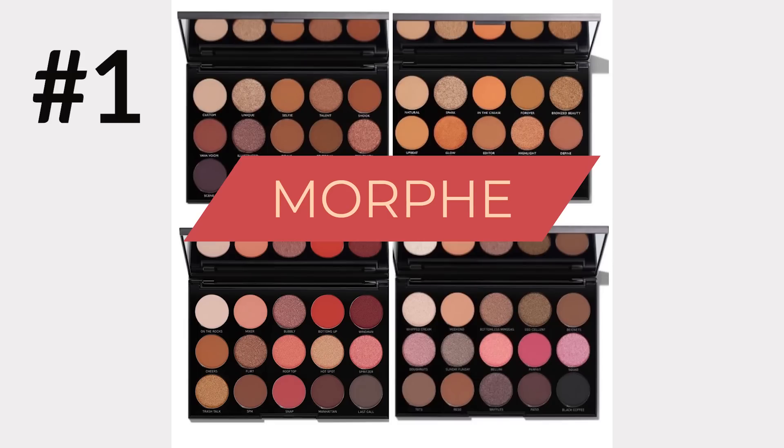Our very first product — number one — in our March BoxyLux is the Morphe 15 palette. It has 15 shades and we can get one of four different options: 15B Brunch Babe, 15D Day Slayer, 15H Happy Hour, or 15N Night Master. These are all beautiful palettes and you'll get one of these in your box.